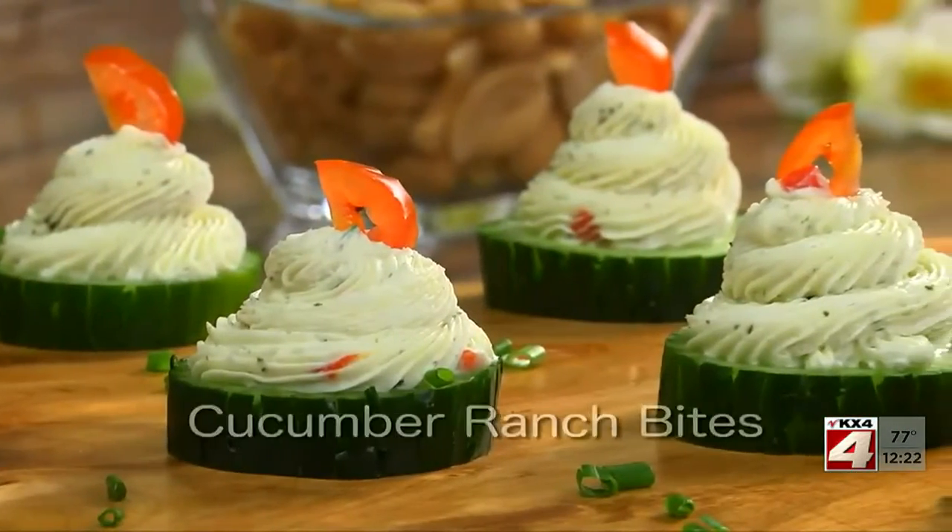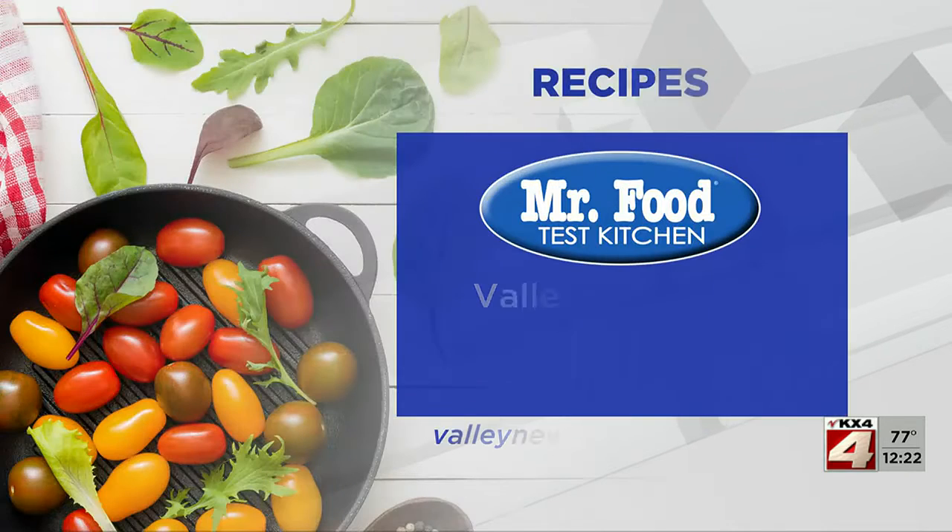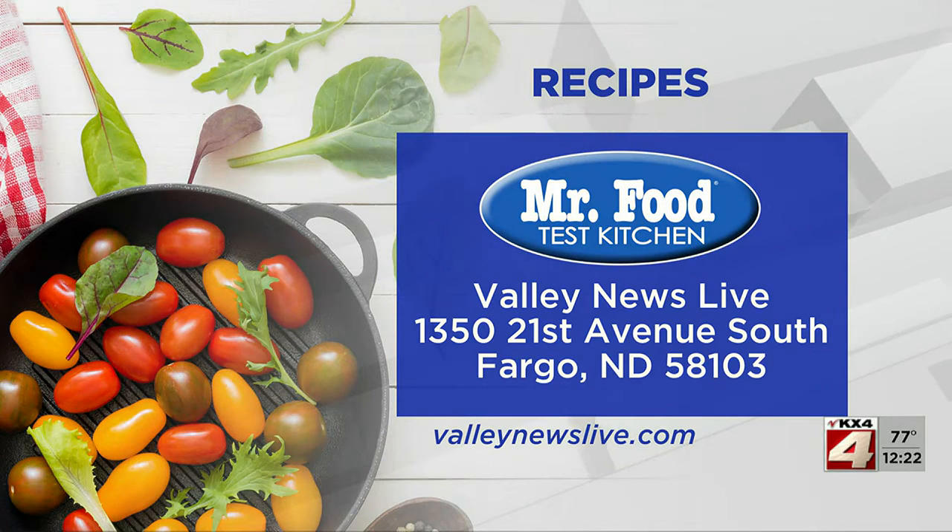To get the recipe for our cucumber ranch bites, as well as all of the other recipes I shared with you, simply go to our website. I'm Howard in the Mr. Food Test Kitchen, where today we found a fresh-from-the-garden way for you to say, "Ooh, it's so good!"